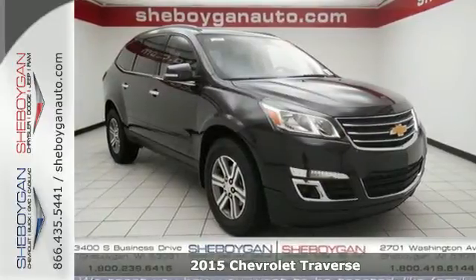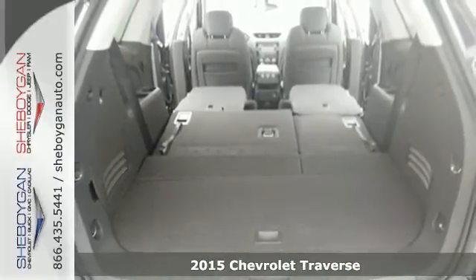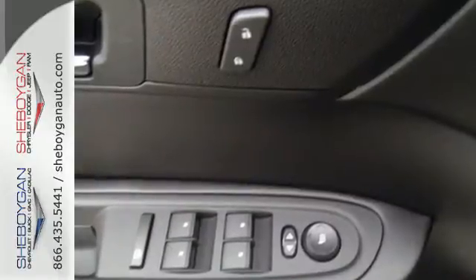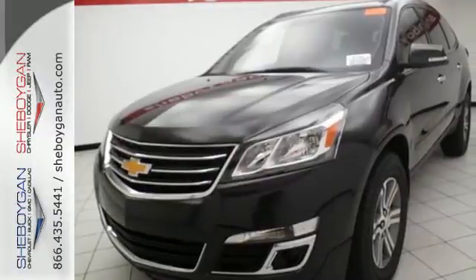It's a 2015 Chevrolet Traverse. This mid-size SUV brings you all the amenities you could want in a vehicle. Manage your driving experience with the steering wheel audio controls and keyless entry. Drive with confidence with the protection of its multiple airbags and Stabilitrack.